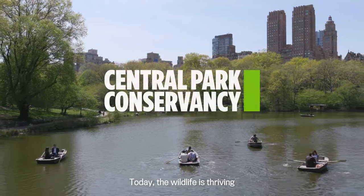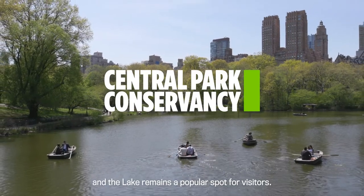Today, the wildlife is thriving and the lake remains a popular spot for visitors.